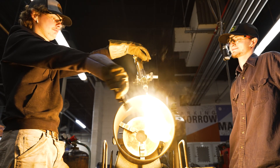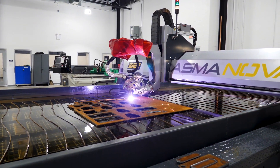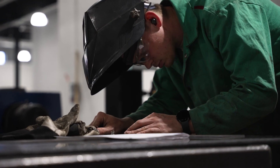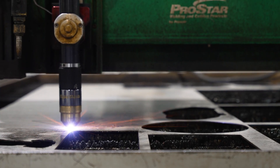I believe the best thing about the welding program is the extensive lab space we have, extensive equipment we have, the relationship we have with industry — helping us to maintain and update our equipment and keep it to the leading edge of technology.